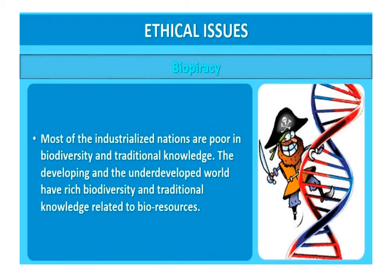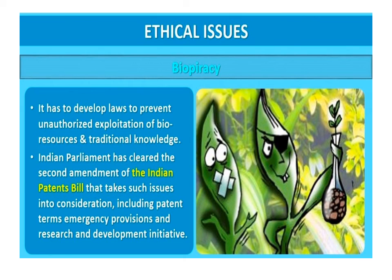Most industrialized nations are wealthy financially but poor in biodiversity and traditional knowledge, while the developing and underdeveloped world is rich in biodiversity. Our traditional knowledge related to bioresources can be exploited by developed countries. Therefore, some nations are developing laws to prevent such unauthorized exploitation of their bioresources. The Indian Parliament has recently passed the second amendment of the Indian Patent Bill to include patent terms, emergency provisions, and research and development clauses, aiming to prevent unauthorized exploitation of bioresources and traditional technologies.